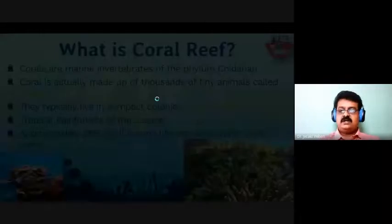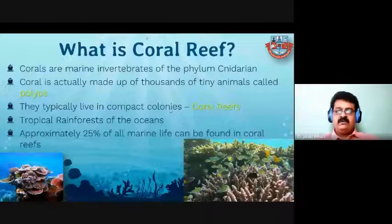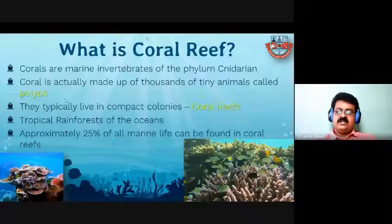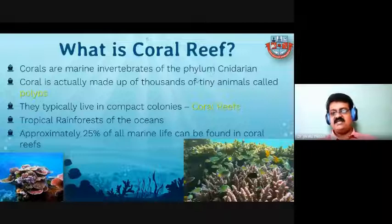Now we will briefly cover what coral reef is. Coral reefs look like plants — see this picture — they are very bright in color, but they are animals because they belong to marine invertebrates of the phylum Cnidaria. Cnidaria means the animals which have stinging cells.